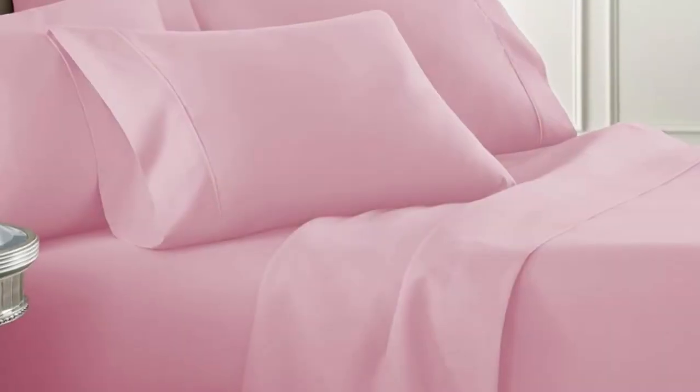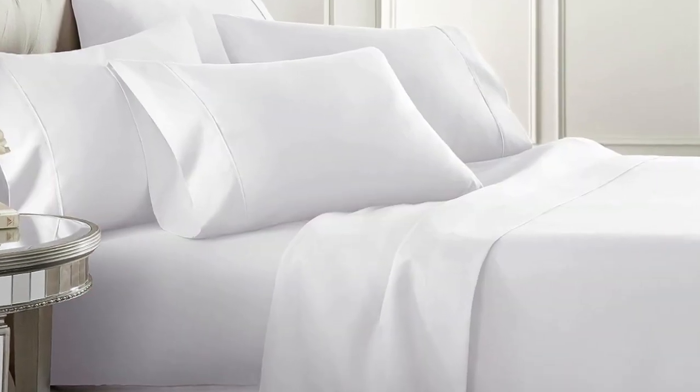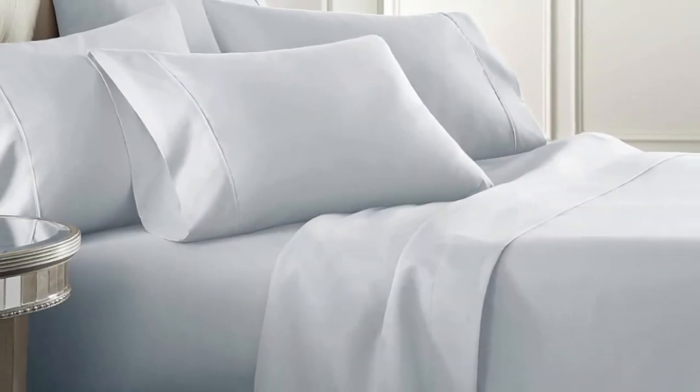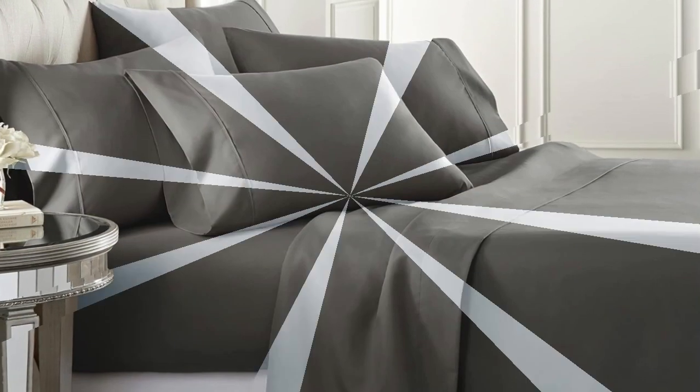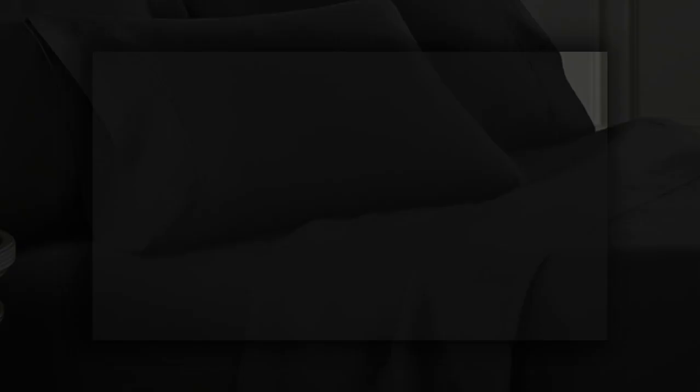Upon further inspection, we noticed the flat sheet had a pill that could eventually lead to a rip, especially if care instructions weren't followed. The 16-inch pockets on the fitted sheet wrapped around a pillow-top mattress as expected, but the slim elastic hem means restless sleepers might pull it from the corners during the night. The Dandr Linens set feels a bit slick compared to others we tested, but nothing like silk or a sateen weave. By the end of our test period, we had difficulty parting with this soft and cozy sheet set.